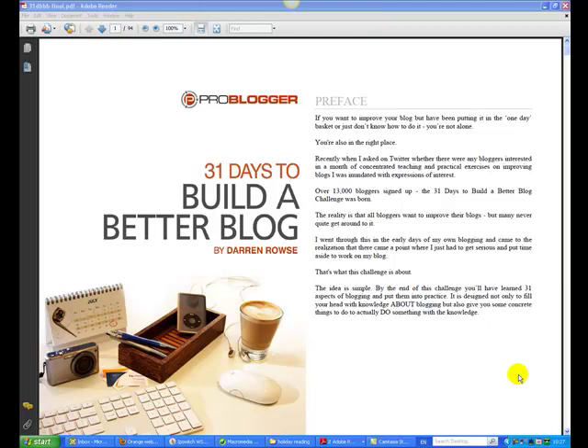I purchased it a couple of months ago at the full price. Darren is now celebrating five years online with a 50% offer. This is the actual product — you can see up here it's got 94 pages. Basically, each day of the 31 days tells you to do something specific with your blog and outlines the different things you should do to improve your blog.